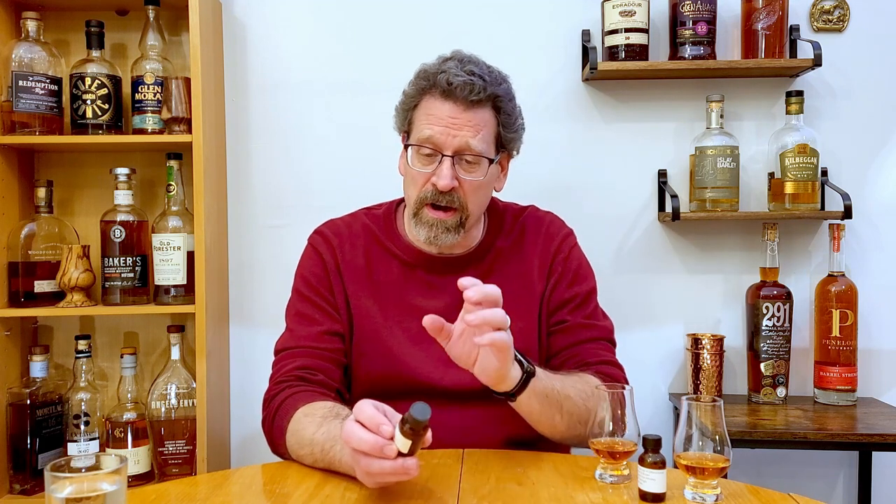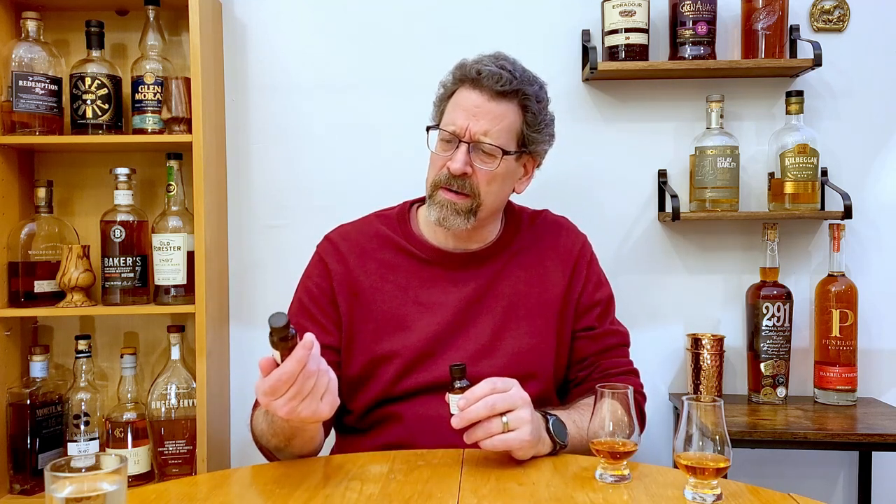It's Sunday and I've got two more barrel strength rye samples to talk to you guys. We're going to talk about this one — a Michter's single barrel straight rye at 53.2%, and then White and Brown straight rye cast strength at 56.4%.